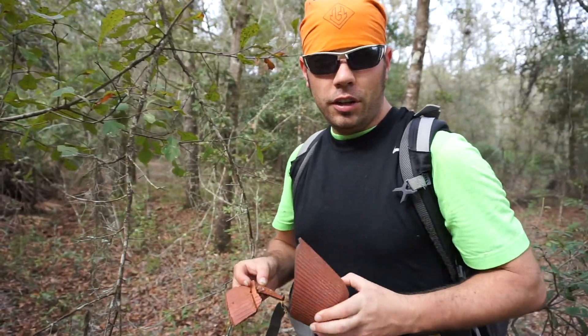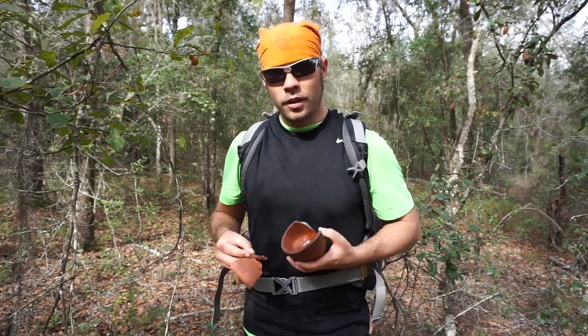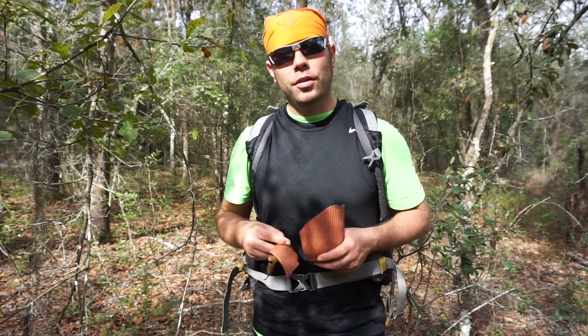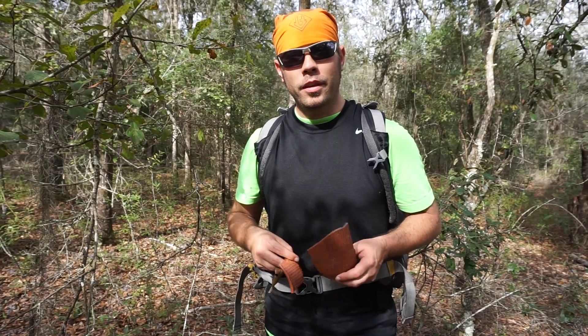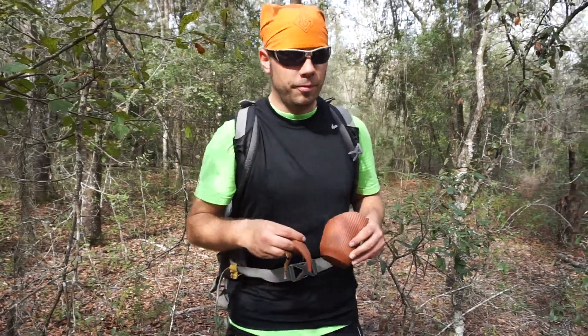So there was obviously some turpentine operations back in this area a long time ago, and this is some of the remains from that time. Just some of the things you can find out here exploring in Gauthier State Forest. Thanks for watching. We'll see you next time. Bye.